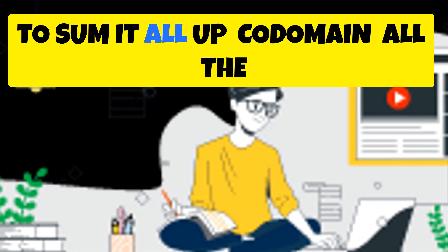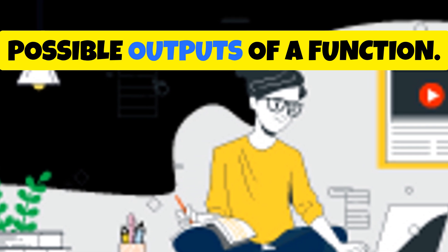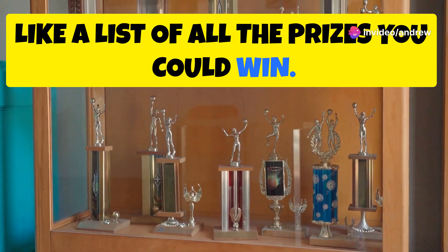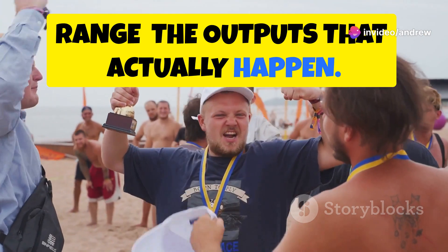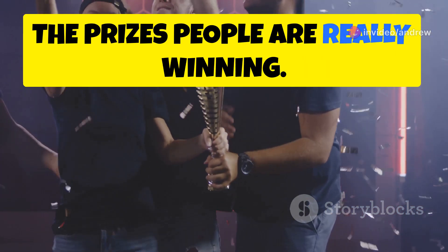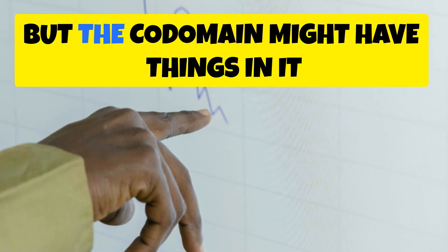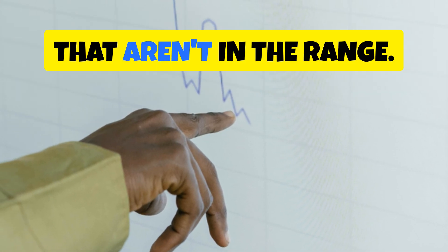To sum it all up: codomain means all the possible outputs of a function — like a list of all the prizes you could win. Range means the outputs that actually happen — the prizes people are really winning. The range is always a part of the codomain, but the codomain might have things in it that aren't in the range.